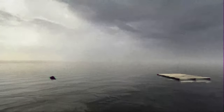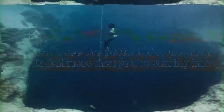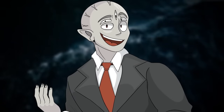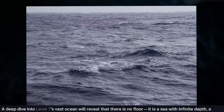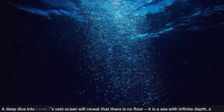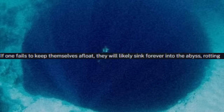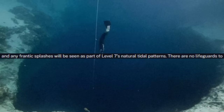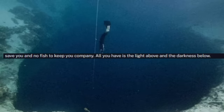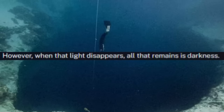This sub-level is accessed by swimming under the water on the regular part of Level 7 and finding a massive deep chasm hole — you can't see the bottom, it's just pitch black darkness. Swimming into that hole will take you to the Hadal Zone. Let me just read the paragraph from this level's page. A deep dive into Level 7's vast ocean will reveal that there is no floor. It is a sea with infinite depth, a bottomless pitfall. If one fails to keep themselves afloat, they will likely sink forever into the abyss, rotting under the salt water and never to be found again. Any cries for help are muffled by the sheer volume of water, and any frantic splashes will be seen as part of Level 7's natural tide patterns. There are no lifeguards to save you and no fish to keep you company. All you have is the light above and the darkness below. However, when that light disappears, all that remains is darkness.